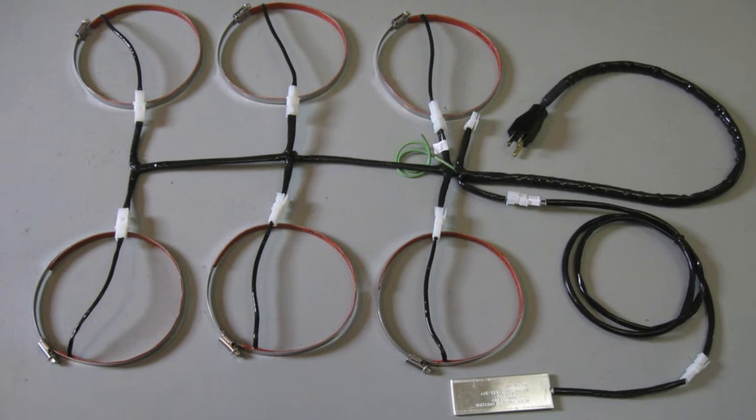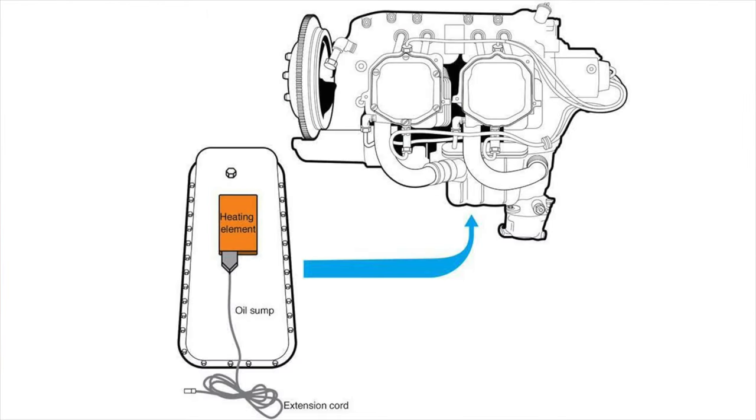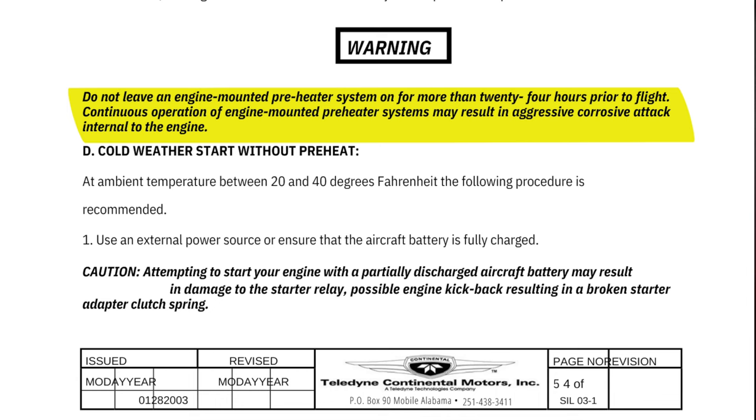Continue to apply heat for a minimum of 30 minutes and do not attempt to hasten the preheat process. Another option is a pre-installed preheat system. These come in multiple forms, including electric heat strip bands around individual cylinders, heating pads adhered to the crankcase and oil sump pans, and heating elements installed inside the cylinders themselves. While these electronic heating elements are not a quick solution, after a few hours they do a much better job of even heating without the risk of damaging components. Continental warns: do not leave engine-mounted preheater systems on for more than 24 hours prior to flight.